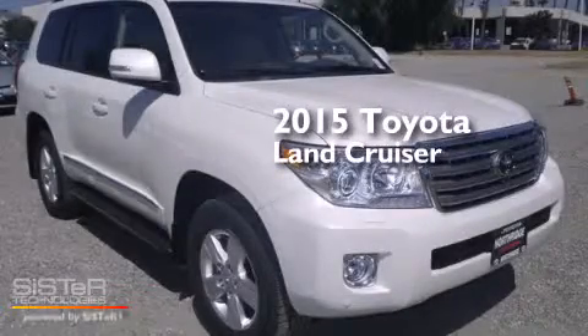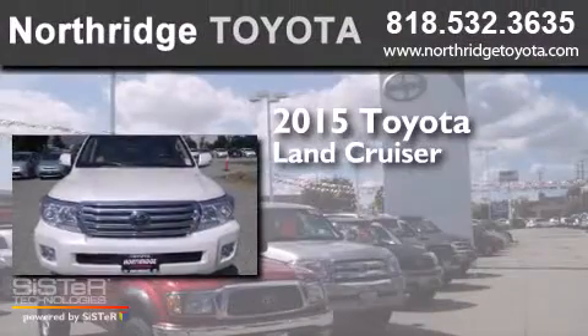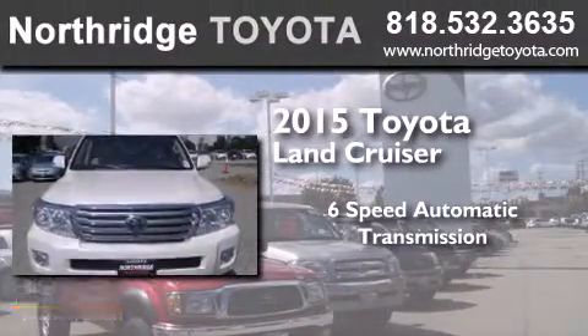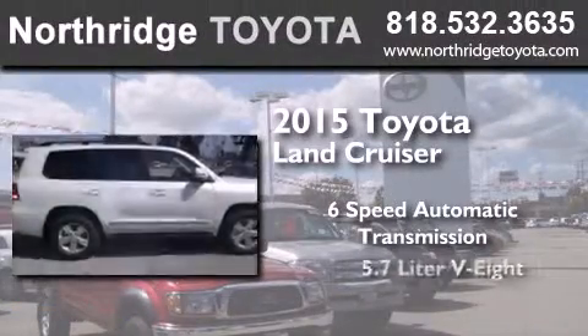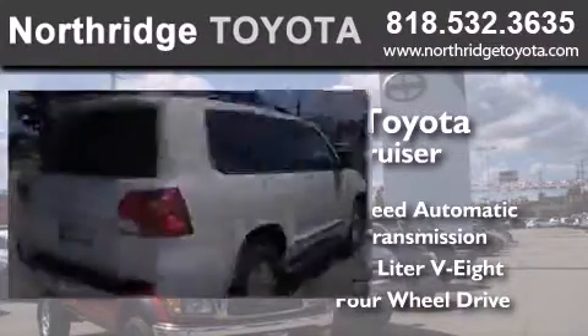This is a brand new 2015 Toyota Land Cruiser. This SUV has a six-speed automatic transmission, a 5.7-liter V8, and the added capability of four-wheel drive.